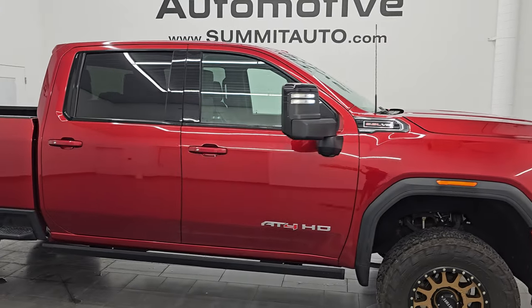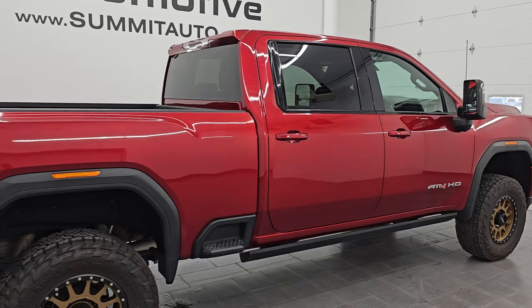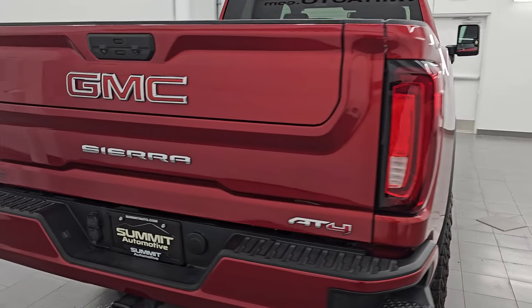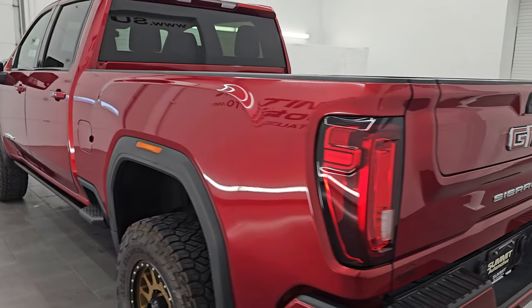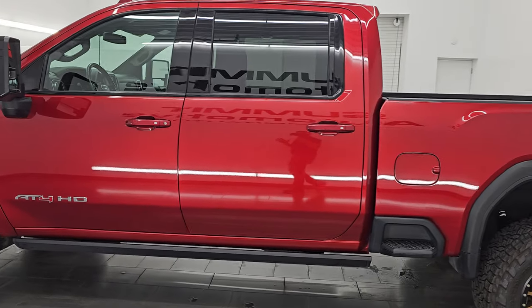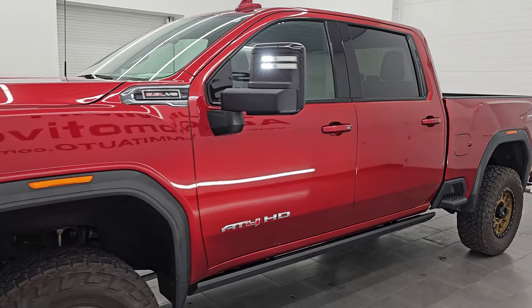Hey everybody, check out this awesome 2022 GMC Sierra 2500 Crew Cab Short Box with the AT4 package. This one is in Cayenne red tint coat, also known as Cherry tint coat on the Chevy vehicles. Paint code is GSK. This is stock number 14834Z. I'm here at Summit Auto in Fond du Lac, Wisconsin. Check out the full video at the end of this video.